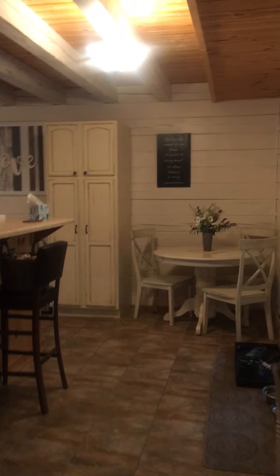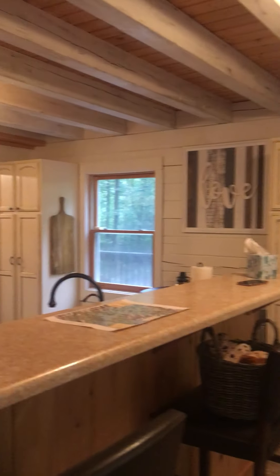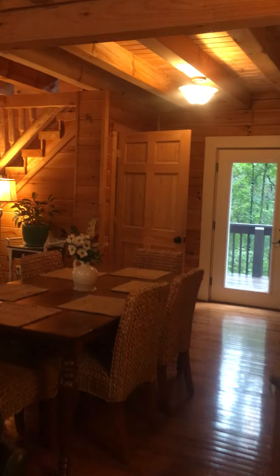Check out this kitchen — it's very Joanna Gaines-type whitewash, awesome. Now I'm going to head upstairs to the loft and the other bedrooms.